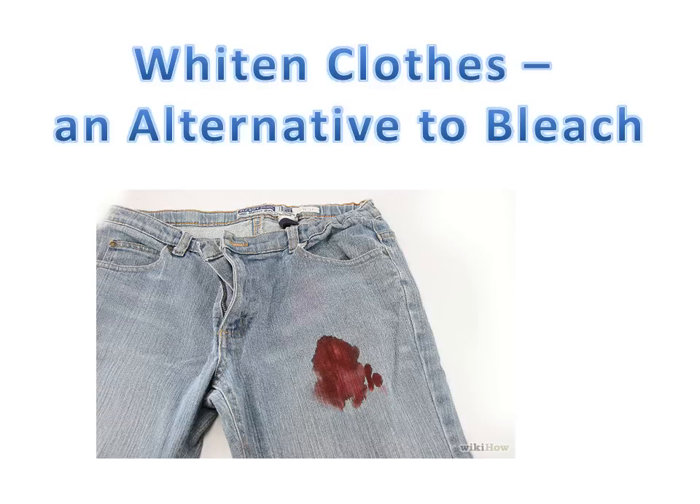Peroxide is also great to get rid of blood stains on clothes and carpets. If there is blood on clothing, just pour it directly on the spot of the blood, let it sit for about a minute, then rub and rinse with cold water. You may have to repeat this if the stain is pretty stubborn.